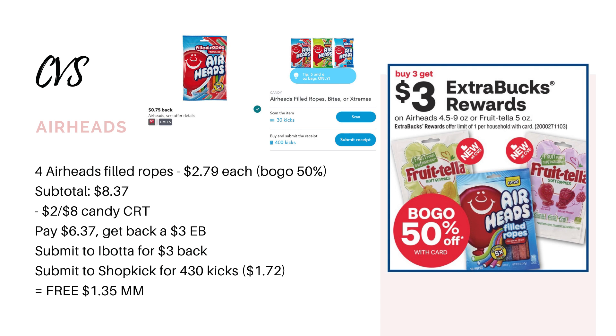Now if you do have a candy CRT, like a $2 off $8 candy CRT, I would go ahead and grab four bags — that's going to bring you to $8.37. Use your $2 off $8 candy CRT, leaving you to pay $6.37. You'll earn back your $3 extra buck, then submit to Ibotta for $3 back and Shopkick for $1.72, making your final cost completely free and a $1.35 moneymaker. So definitely excited for this deal next week.